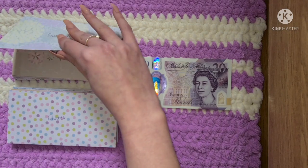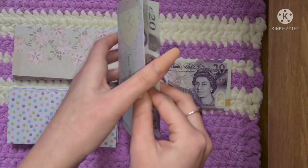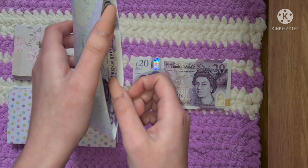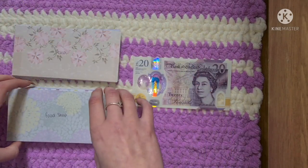Food shop, as always, gets £20 every week. There's never any left over because £20 for a week's worth of shopping — for me it actually does work, but I do spend it all. I don't think I'll ever go under.